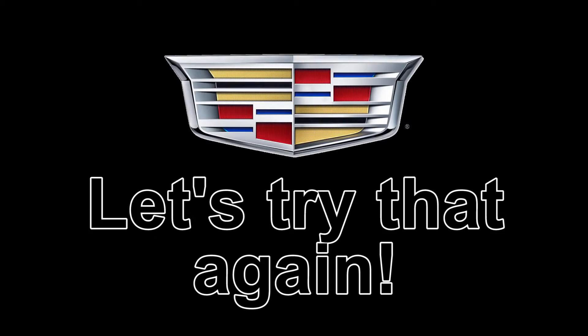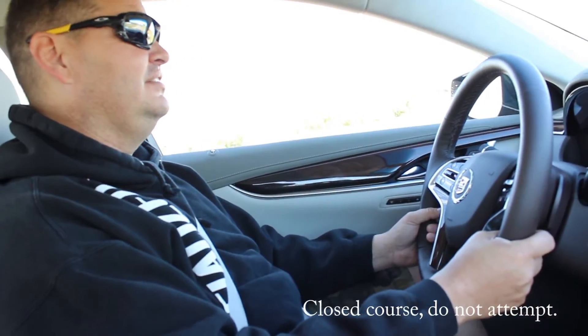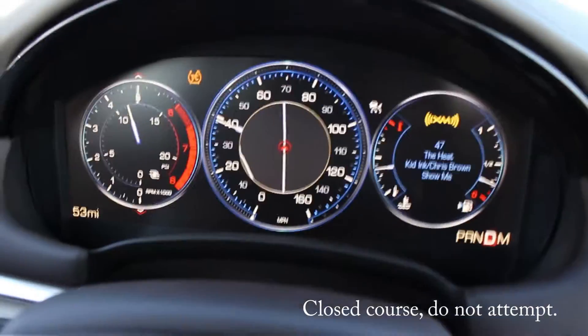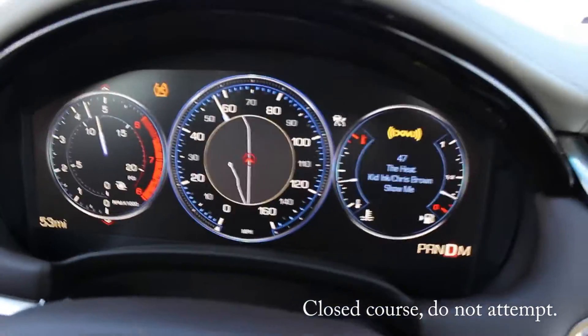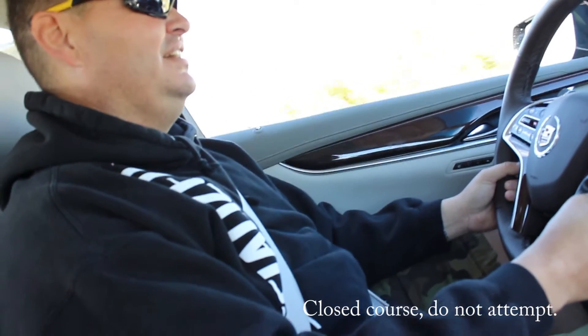That's insane out of a four-door car. 70 miles an hour. Holy crap. Yeah, this is a pretty nice car. Here we go. That's crazy - rides smooth but runs.